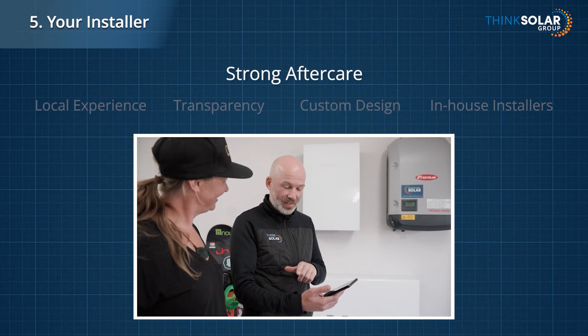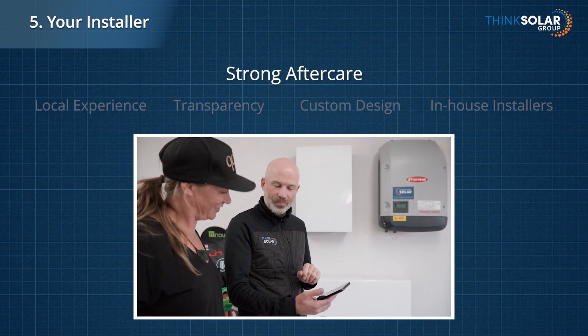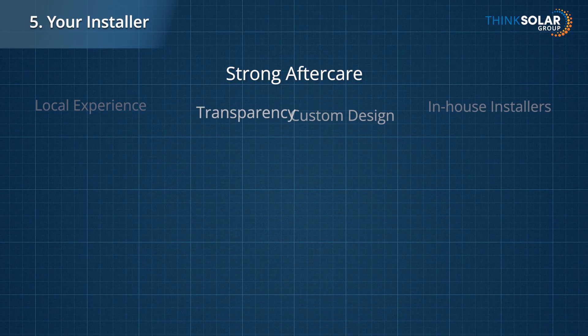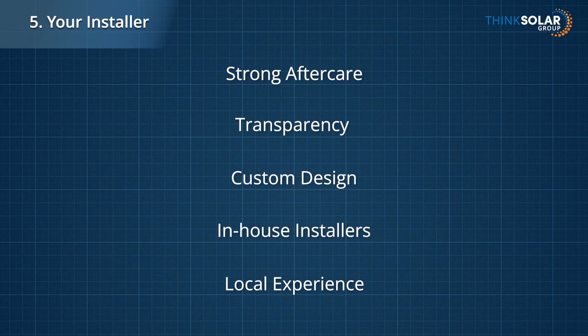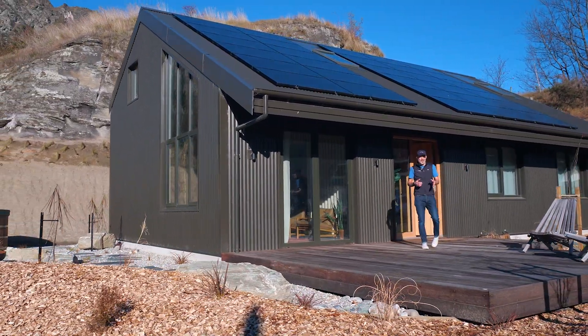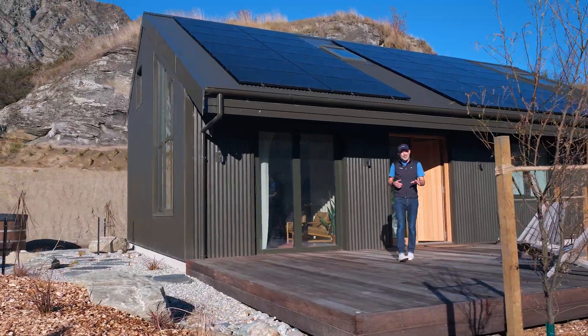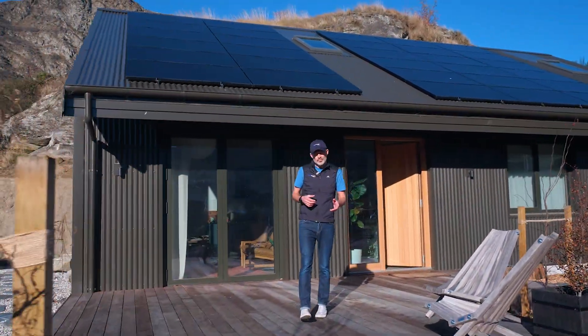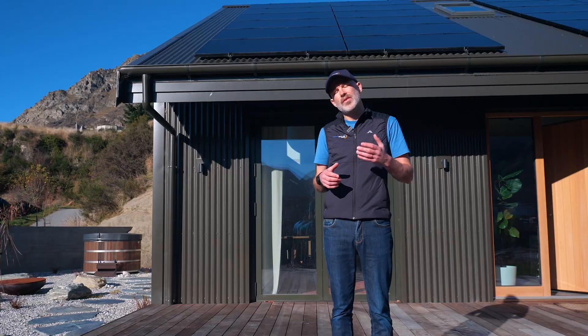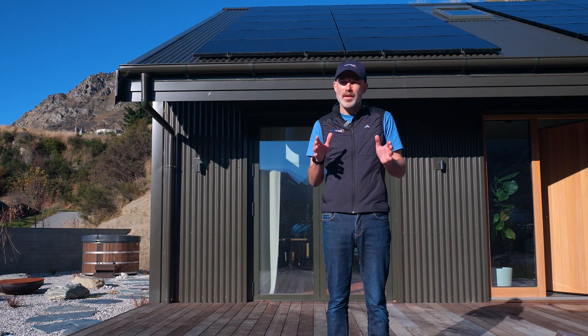Strong aftercare matters too. Solar's a 25- to 30-year journey. You want someone who'll be there in year 10, not just day one. Choose someone you're confident will design a system that suits your needs, install it with care on your home, and be there for you in the future if you need support. A solar system works best when tailored around your needs — your home, your family, and what's important to you. Choose an installer that you trust, someone that listens first and offers solutions second. And don't be afraid to ask lots of questions — it'll help you both in the long run.